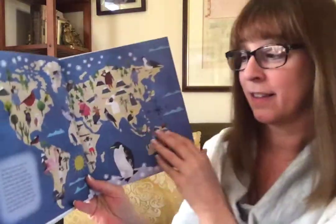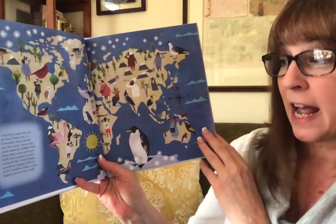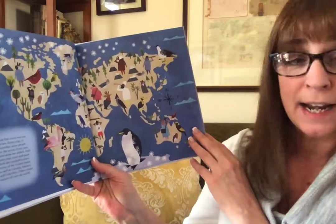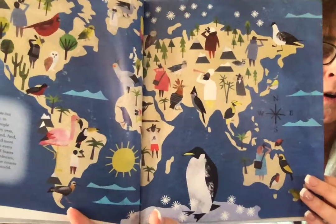That first count was not the last. Every year in December, more people join the count. Every year, more areas are counted, and every year, more and more birds are counted in every corner of the United States, as well as Canada, Mexico, and Colombia. Other counts happen all over the world.